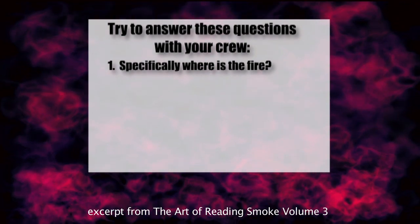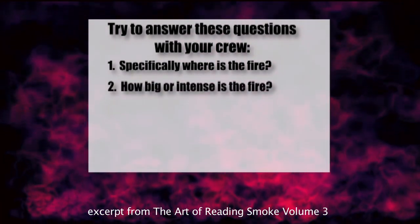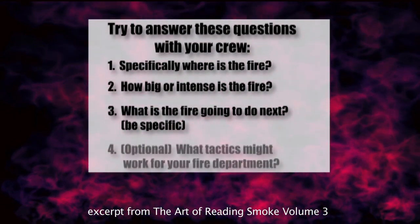One: specifically where is the fire? Two: how big or intense is the fire? And three: what is the fire going to do next? And be specific. Finally, what tactics might work for your fire department?